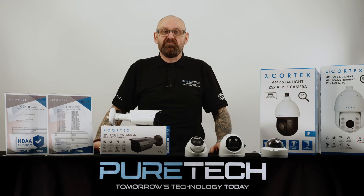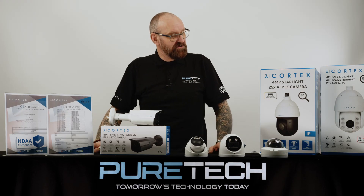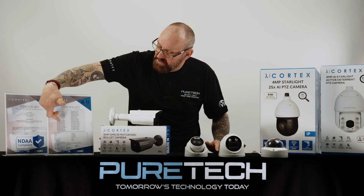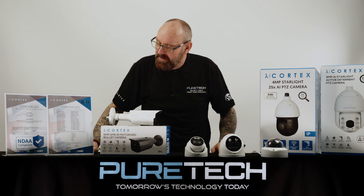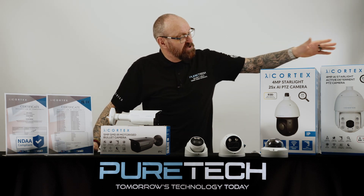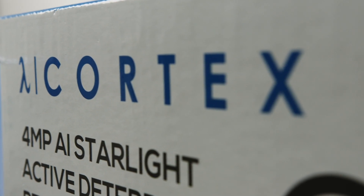I just want to give you a quick run through and update on where we're at with the camera range. This is just a few of the cameras — as you can see on the accreditation here, we have a vast variety of cameras that now have the accreditation.